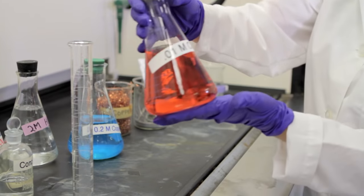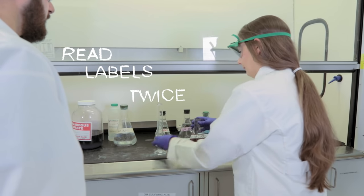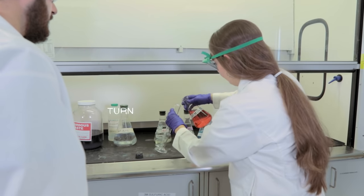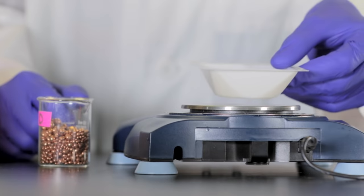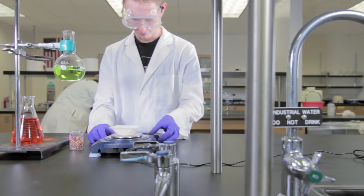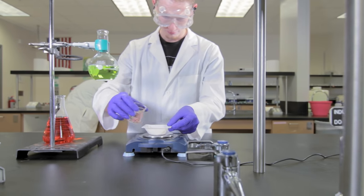Treat all chemicals as hazardous and make sure to read your labels twice to make sure you have the right chemical. Do not weigh materials directly on the balance pans. Use glassware such as a beaker or a designed weigh paper.